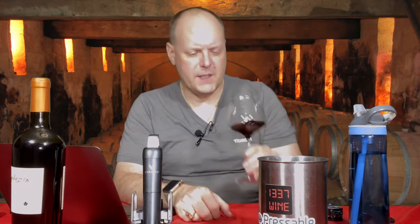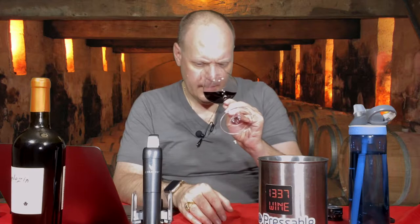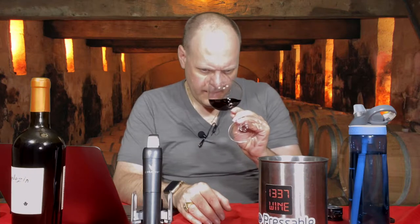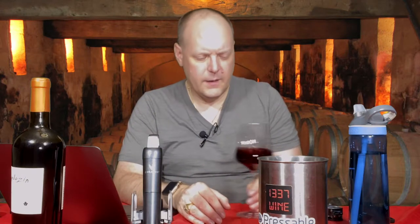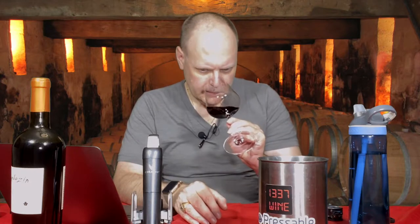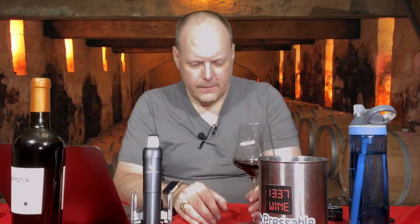On the nose, there's a bit of smokiness — like a fire just got put out, almost like a barbecue pit. There's a touch of black, red, and purple fruit, a touch of wood, some bramble, and dried flowers. It's not really in your face — it's kind of subtle, like it's all there but just kind of chilling.